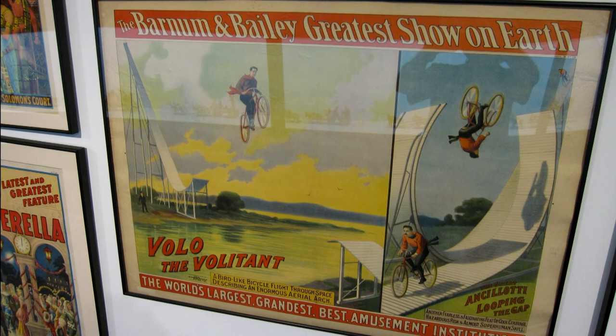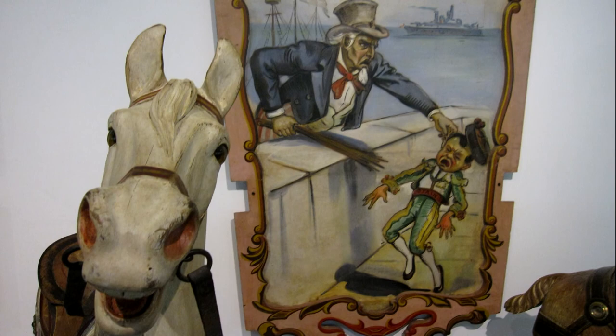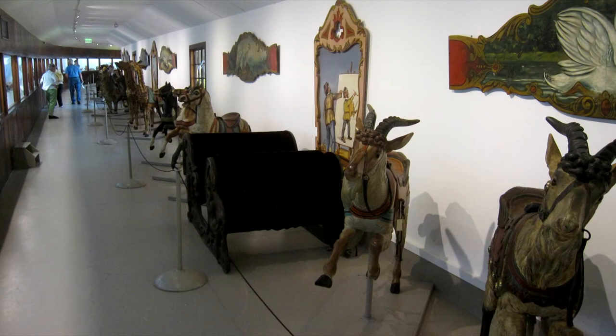Posters of guys doing the Evel Knievel thing before they strapped engines on their bikes, and even some politically incorrect posters. This one is Uncle Sam beating up Spain over Cuba.